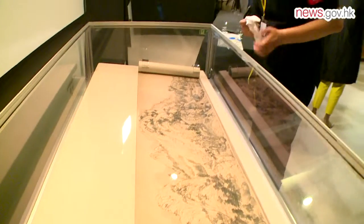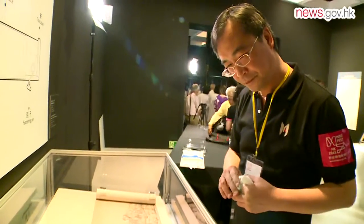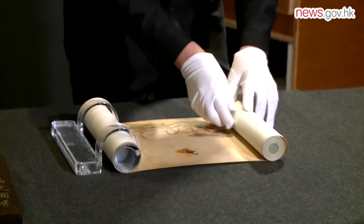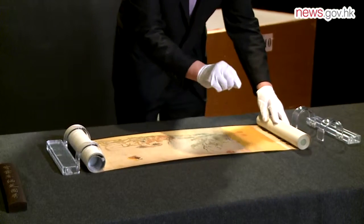When museums curate thematic exhibitions, they usually need to borrow artifacts from other museums. Before these relics are handed over to the exhibition organizers and before they are returned, a thorough inspection and handover procedure must take place. The inspection of an artifact's condition is the most important part of this process.